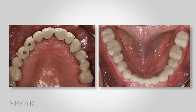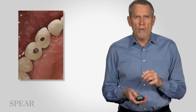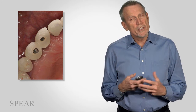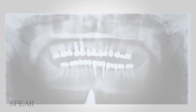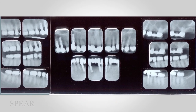On the upper right canine and first premolar, those are not access openings for implant screws — that's where the porcelain has actually been ground away. Much of it has been ground away by Barry, but much of it has also been ground away with multiple occlusal adjustments over the past three years. Panoramic radiograph and full mouth series.